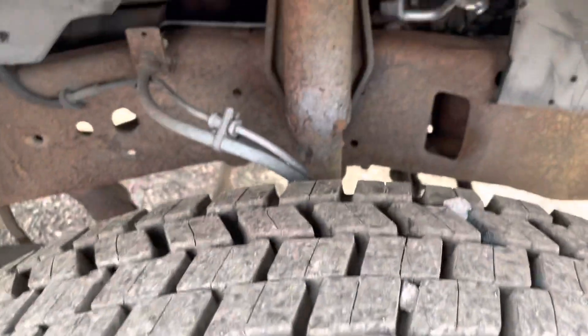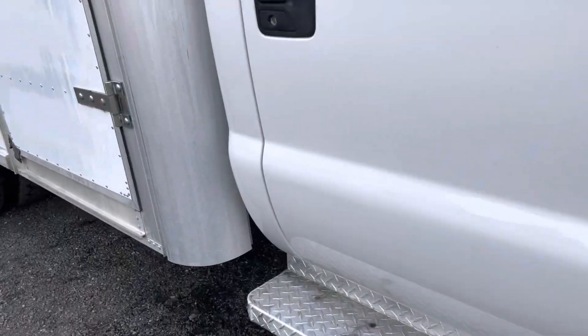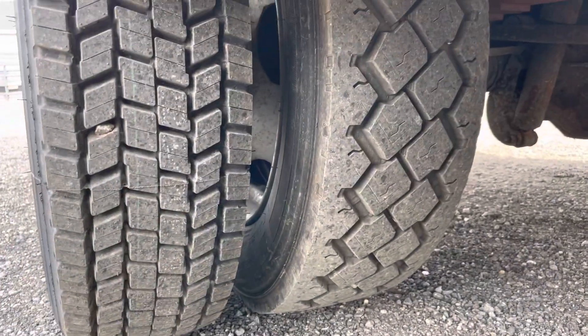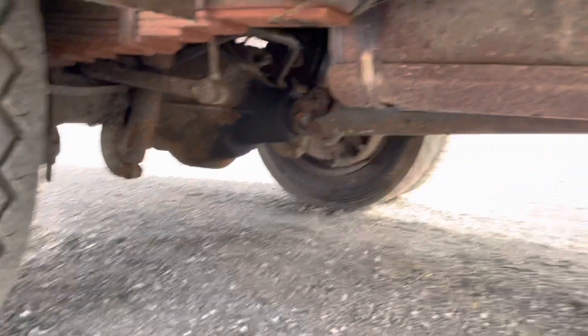I believe we did actually put these tires on ourselves. Light surface rust on the frame. Looks like the backs are new or fairly new — I don't think we did the inside duals. But good tires all the way around nonetheless.